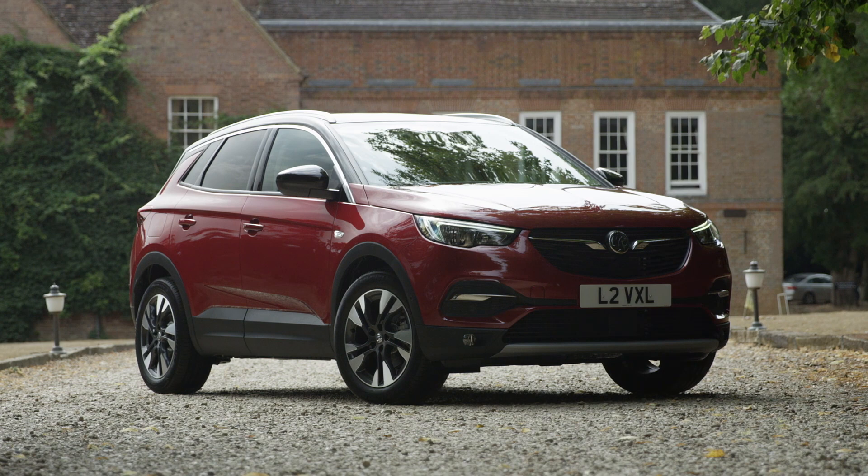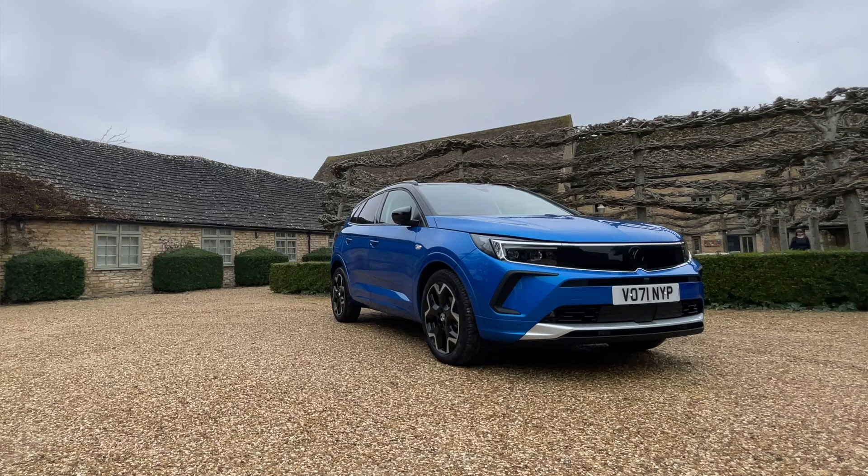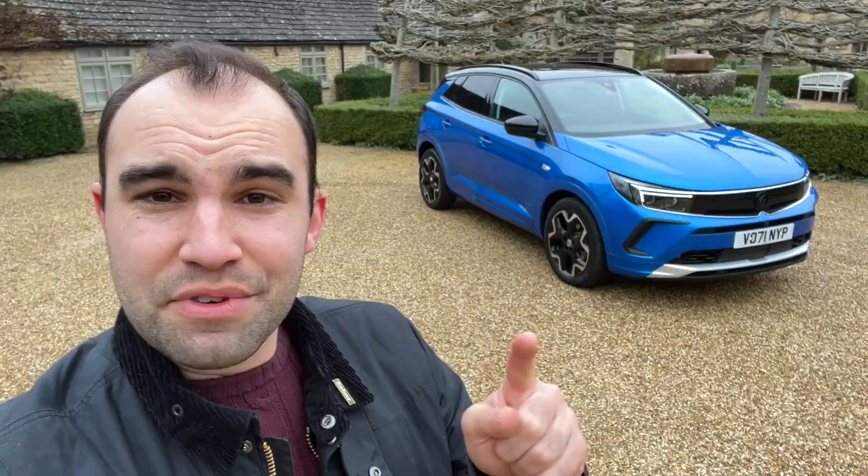However, Vauxhall has completely updated it for 2022, giving it a new look inside and out. I'm going to show you everything you need to know. If you've got any questions, drop them below.